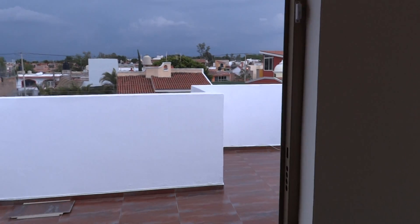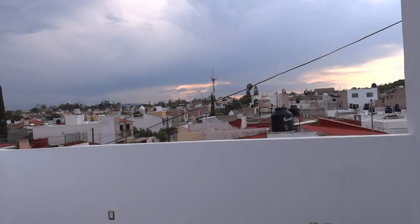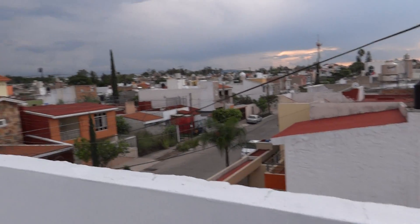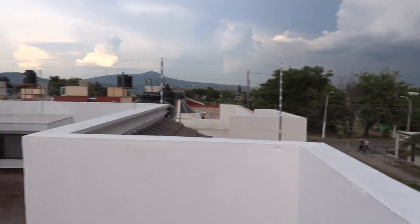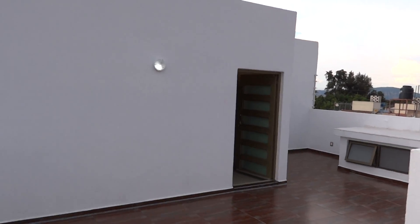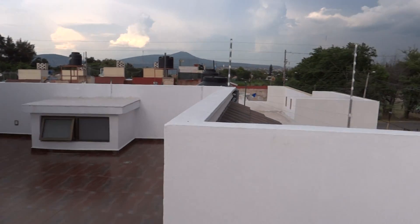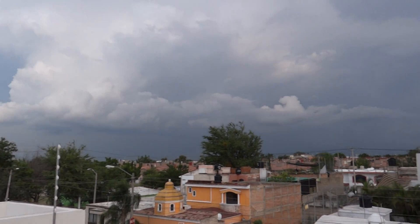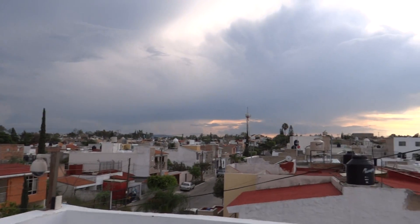Up here we have a rooftop terrace, which is like a mirador as we call them at lakeside. This is not covered but it was supposed to be — it can be. It could also be a roof garden. You can see the view — good old Guadalajara. And that's it, I hope you enjoyed my tour.